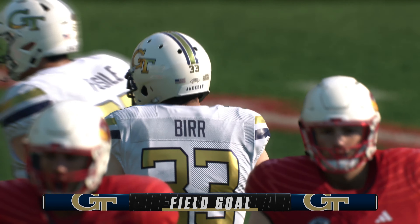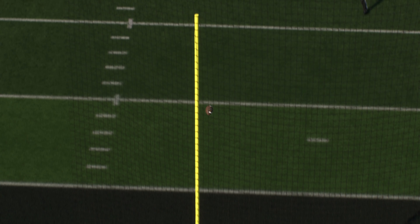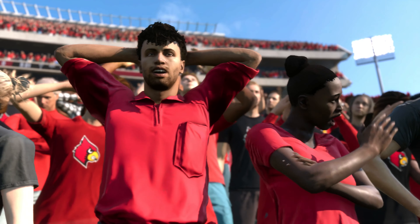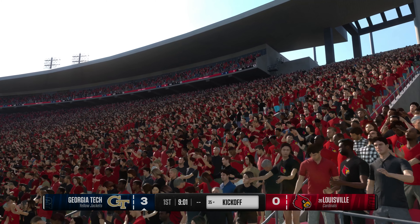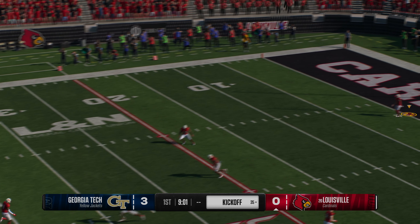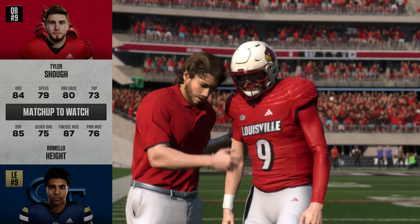Between the uprights, it's good, and the first points of the day come on that field goal. Three to zero. We'll be right back. And now they'll kick it away. On the move from inside his five, nice job by the kickoff team — everybody stayed in their lanes and they'll stop him at the 16. The Cardinals offense taking the field for the first time today.